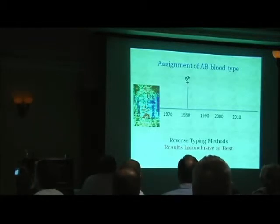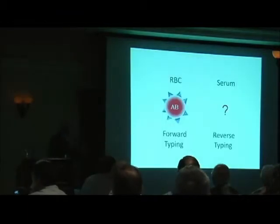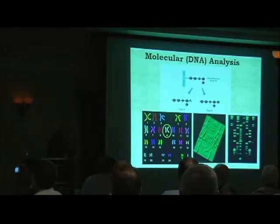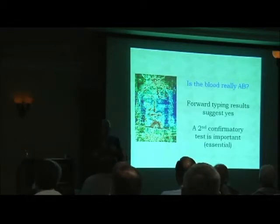It was reported that the blood-stained fibers were AB by reverse typing. But again, because of these problems — particularly with the AB blood type in aged samples — these results are really inconclusive at best. Forward typing results suggest AB. Reverse typing: you really don't have that one-two punch; you really only have one part of the fleece. One alternative that could provide a complementary test is to use DNA methods — you can determine blood type by that method. Using DNA tests, it doesn't look at what's on the surfaces of red blood cells, so the issues of false positives are a moot point. DNA testing looks at the enzymes that modify this core structure, which might provide one additional complementary way to look at it. So is the blood really AB? The forward typing results suggest yes, but a second confirmatory test is important — some would say essential.